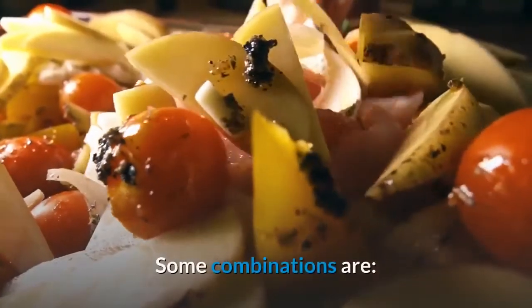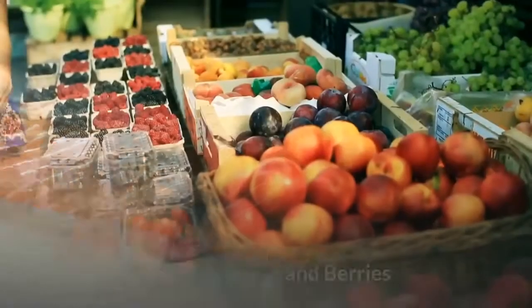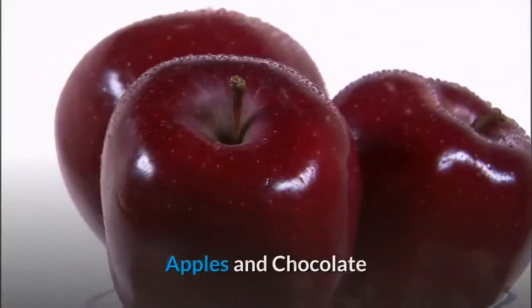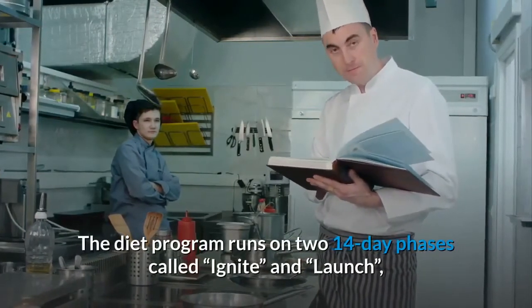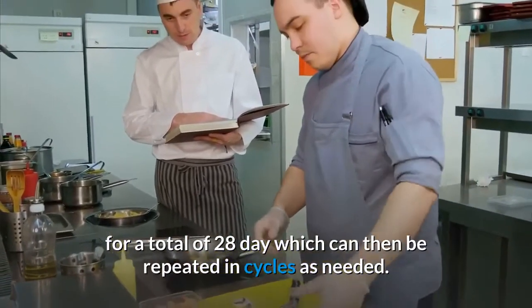Some example food combinations include: green tea and mint, salmon and asparagus, ricotta cheese and berries, apples and chocolate, and fish and garlic. The diet program runs on two 14-day phases called Ignite and Launch, for a total of 28 days, which can then be repeated in cycles as needed.